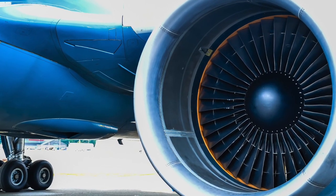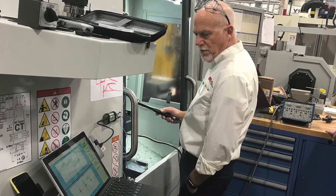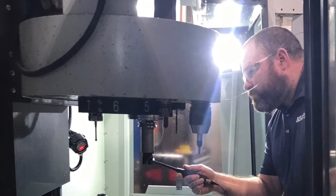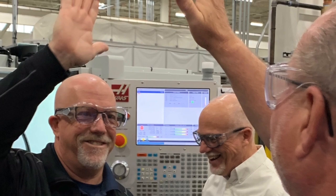This patented and proven technology is in use at the world's largest manufacturers. It is available exclusively from MSC's trained and equipped team of metalworking specialists. Contact your MSC representative for more information.